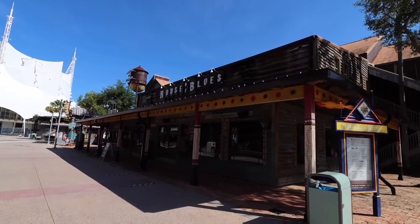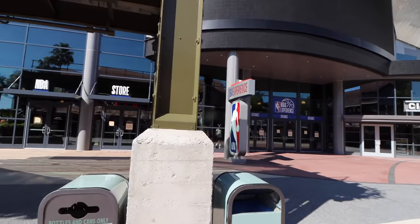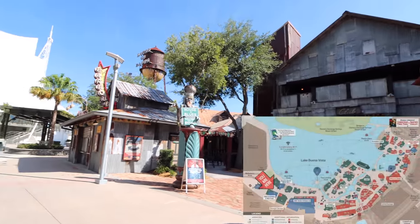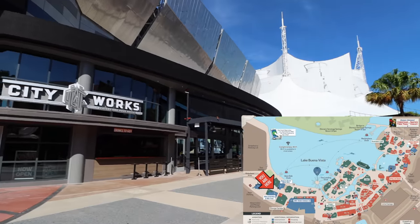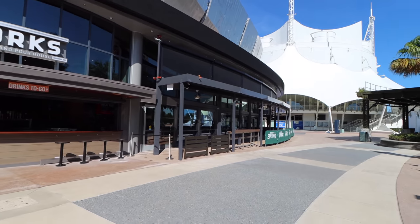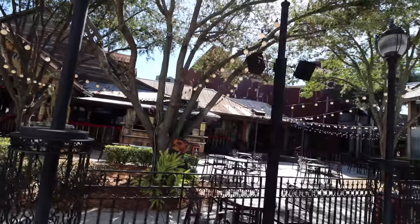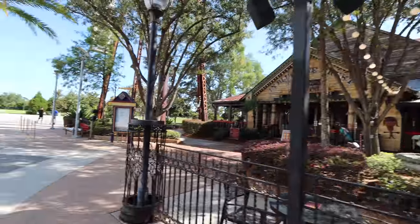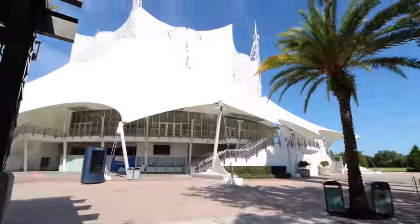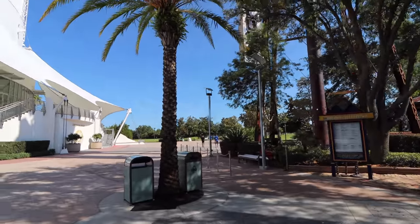Up ahead is the M&M Store coming soon — a lot of construction there. To the left is the NBA Experience, which we had a chance to visit recently. To the right is House of Blues, with the takeout spot out front. Then City Works — I love the dining there, and the outside seating area is all getting ready. Beyond it you can find House of Blues and then Cirque du Soleil right over there. To our right there's just a boat dock that takes you to the other side of Disney Springs.